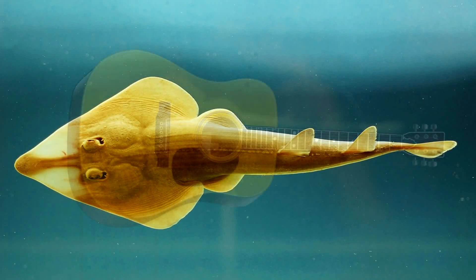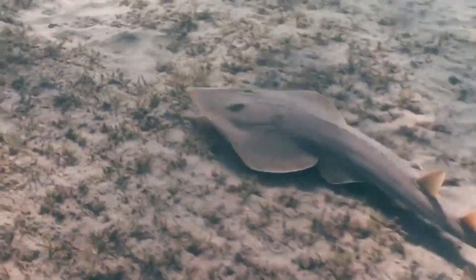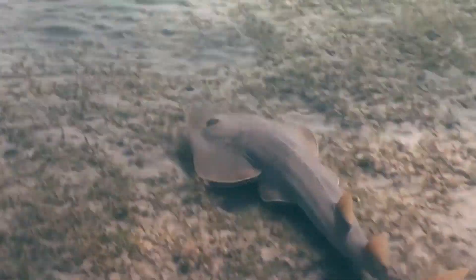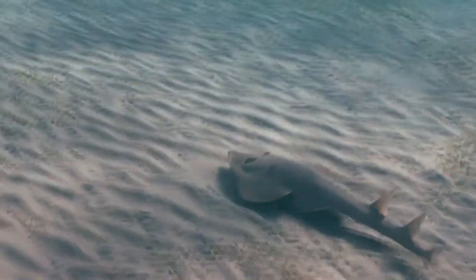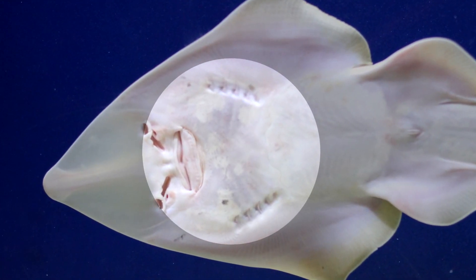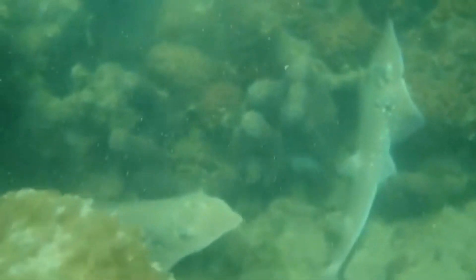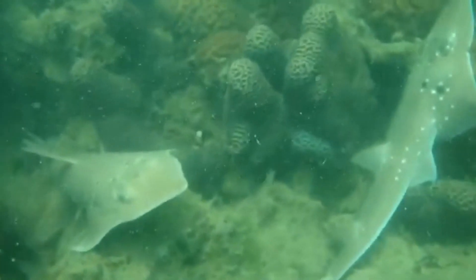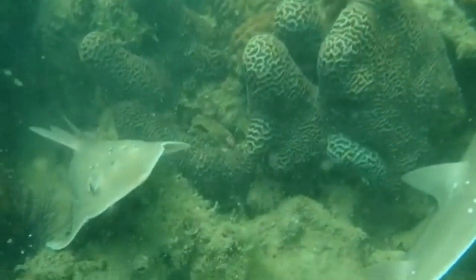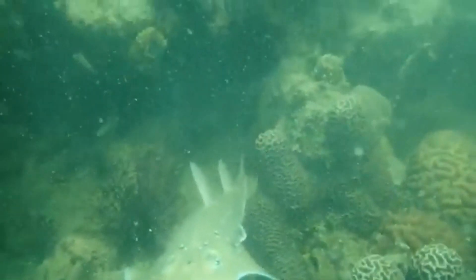When you look at one of these animals from above, they're shaped somewhat like a guitar, though we weren't able to find exactly why they have this common name. These fish also look like a shark and a ray mixed together. However, if we take a closer look, we'll notice that guitarfish have gill slits on their undersides. This is a giveaway to whether they're sharks or rays — sharks have gill slits on their sides, while rays have them on their undersides. Therefore, guitarfish are classified as rays.